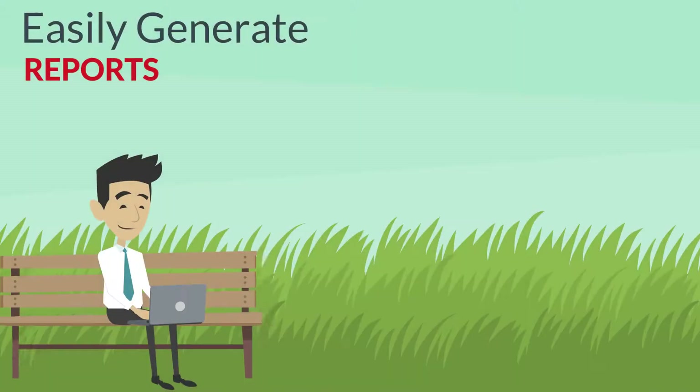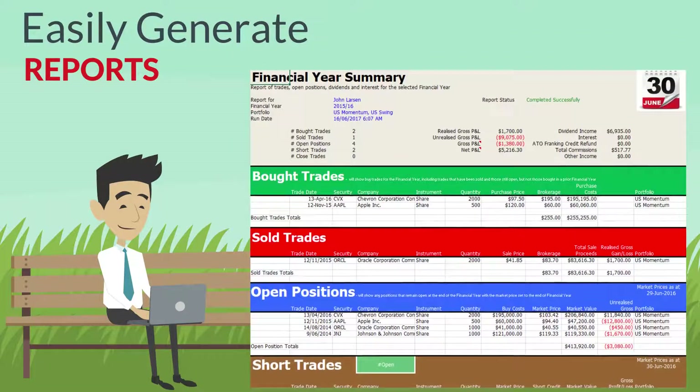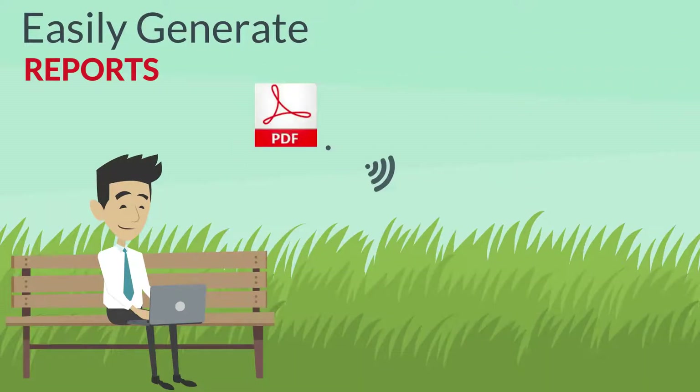Alex can easily generate reports such as the financial year summary. He can save them to PDF and email them directly to his accountant.